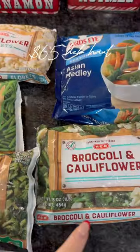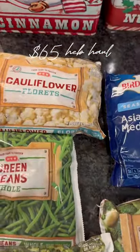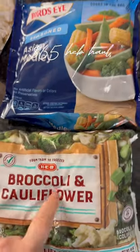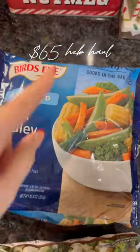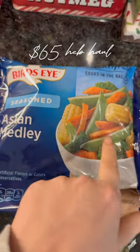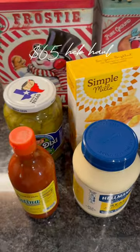I really like to have some frozen veggies on hand, so I got some to do in the smoker, in the oven, sheet pans, whatever. We got some cauliflower, green beans, broccoli, and then broccoli and cauliflower. Then last minute I added this into my cart and I didn't realize it was pre-seasoned — I think this would be so good on the smoker.